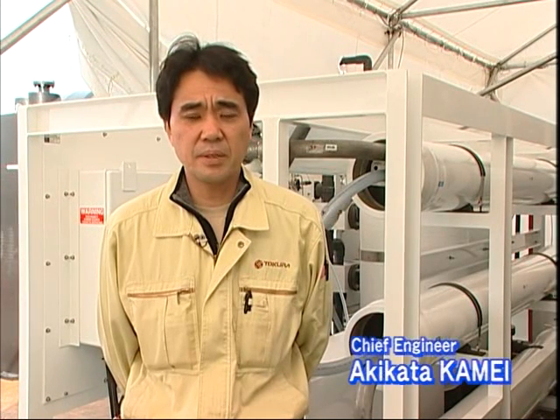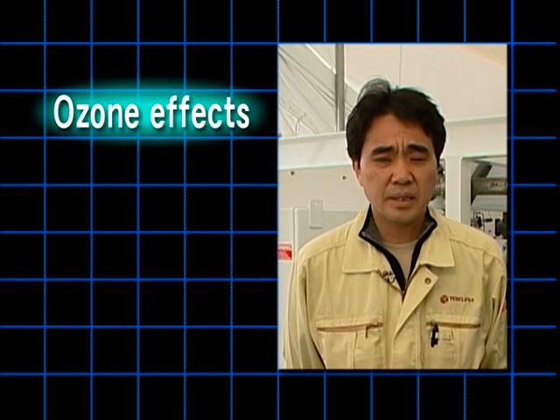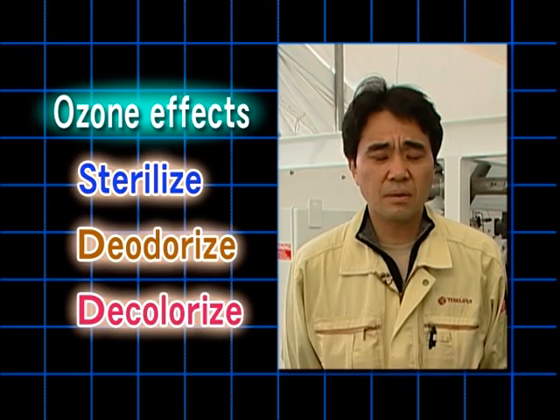R&D concept. We were wondering how we can desalinate seawater without chemicals, and if so, what kind of method could it be? That's the start. We focused on ozone effects: sterilize, deodorize, and decolorize. These are the major effects of ozone.